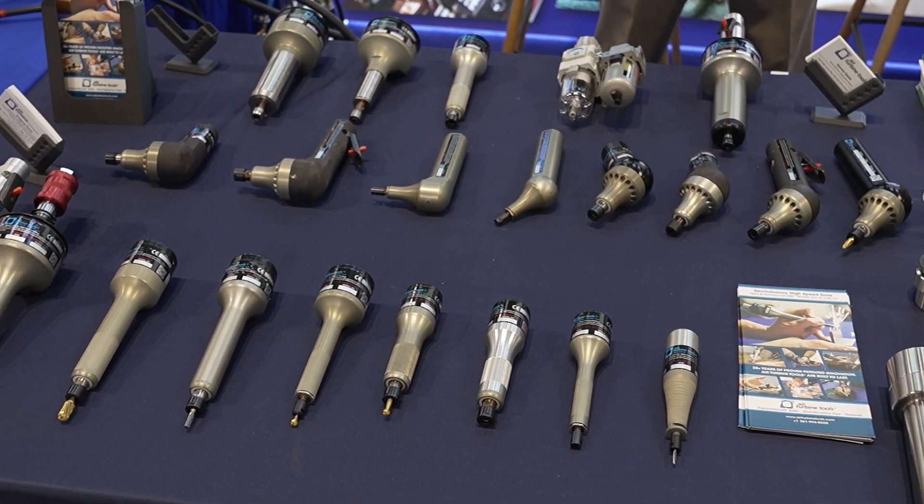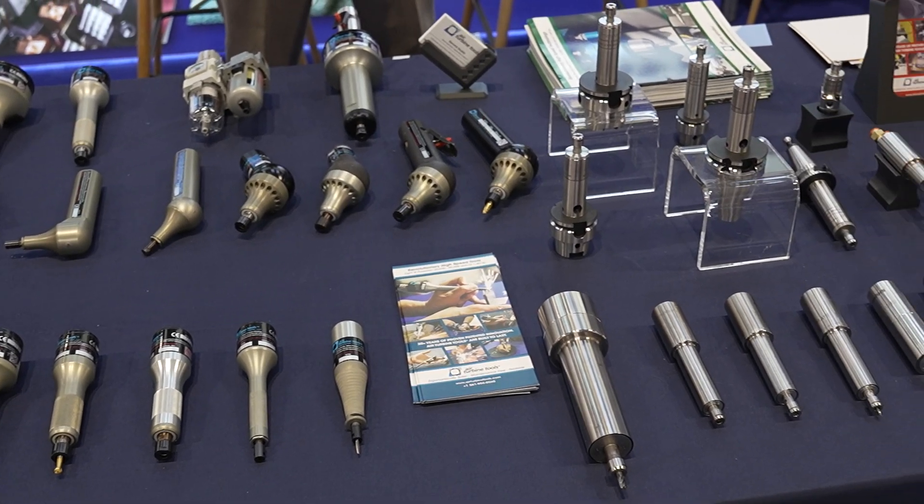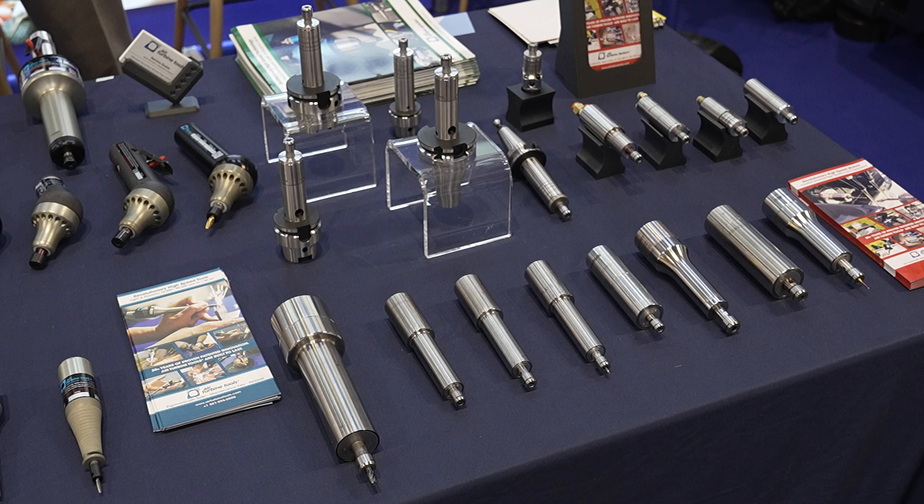Today I'll be showing you Air Turbine Spindles, which range from 25 to 90,000 RPM and up to 1.4 horsepower, 1 kilowatt.